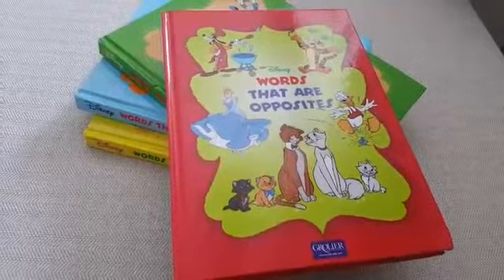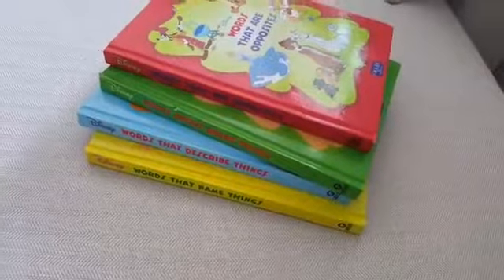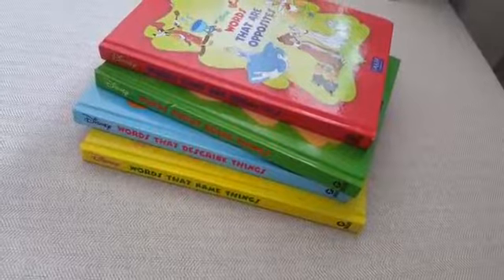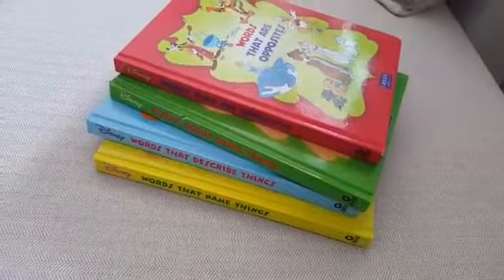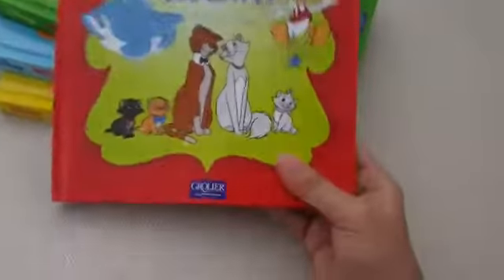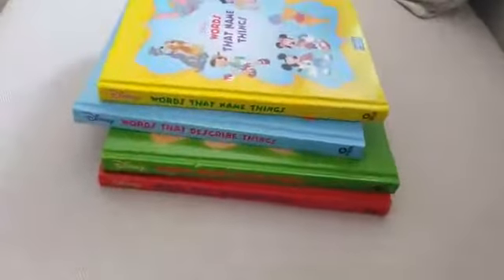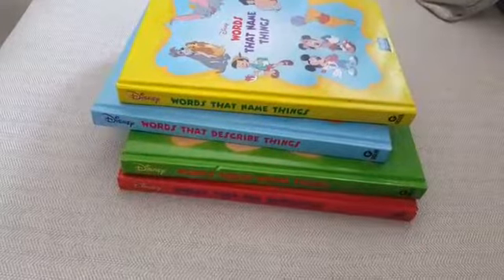Going forward, I want to share with you these four amazing books which you get with the Grolier book set — they're part of the set, you don't need to buy them separately. When you pick up the pack, these books come with it. They are from Disney, it says Grolier Asia, and I think Grolier has taken them from Disney and publishes with their name. All four books are super amazing, pretty handy, and great for building vocabulary — naming things, describing things, doing things, and opposites are all in here.